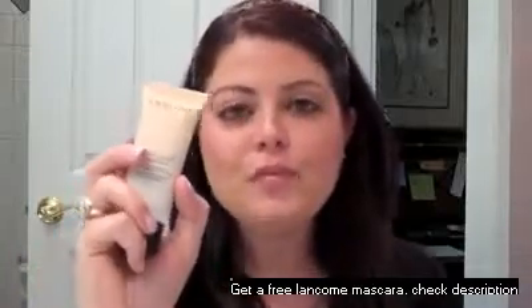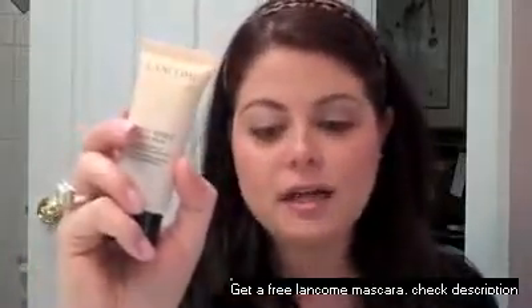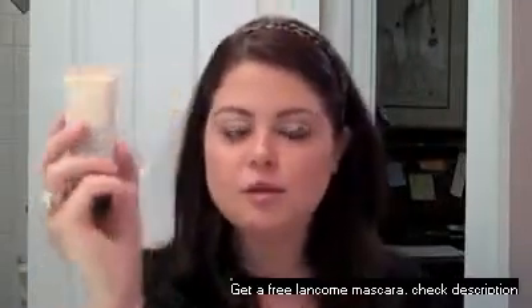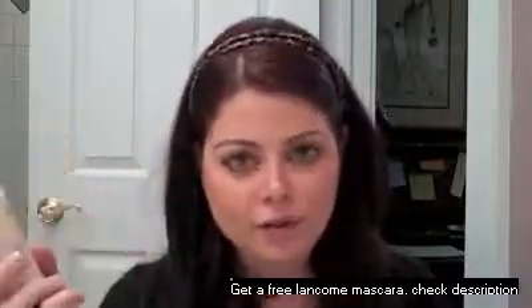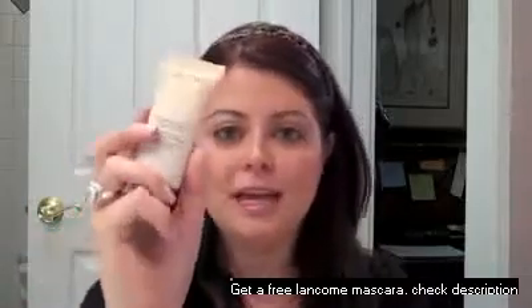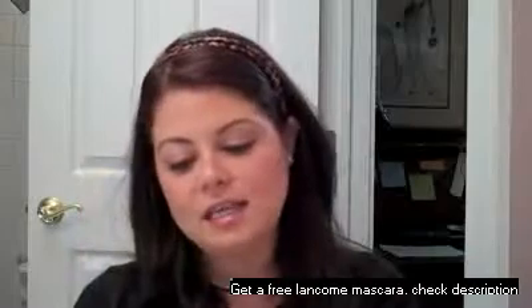This bottle is $32 and you get 0.8 ounces, which is less than the majority of foundations that have one fluid ounce. So it is a little pricey for how much you get, but the good thing is it's extremely liquidy.